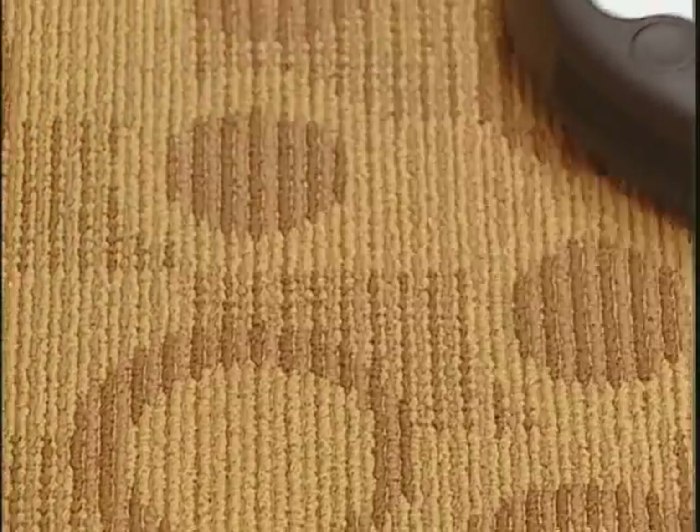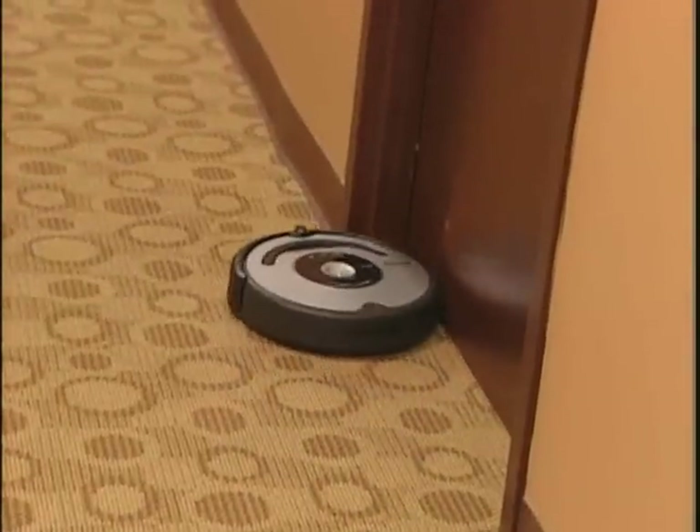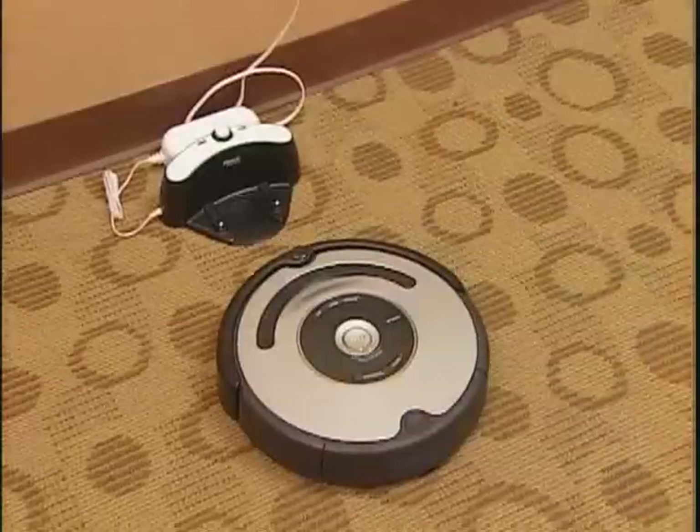What it does is go around your floor picking up dirt, debris, and dust that accumulates, using brushes and a vacuum — and it does it all on its own. You can schedule it to clean up to seven times per week. At the given time, it will back away from its charging base, go clean your floor, and then return to the charging base so it's ready for next time.